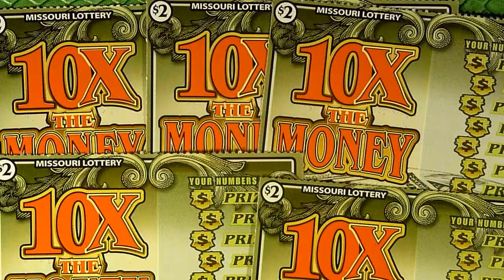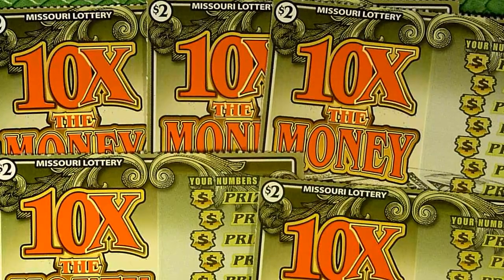Welcome to another episode of Play in 10, the weekly show where 10 bucks either grows in cash or goes in the trash. I'm Captain Cardsworth, and today we are looking at five $2, 10 Times the Money tickets from the Missouri Lottery.